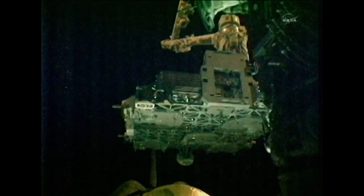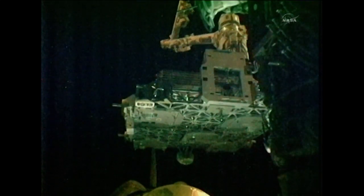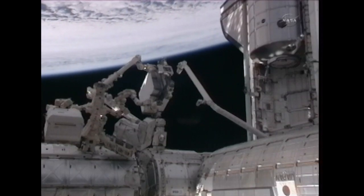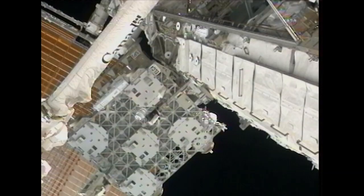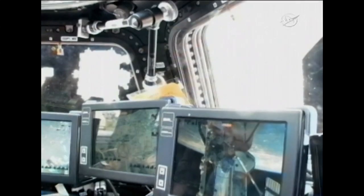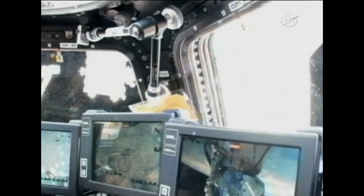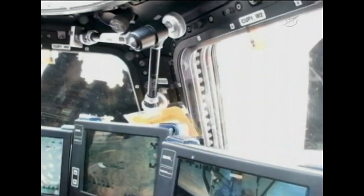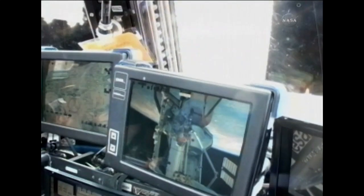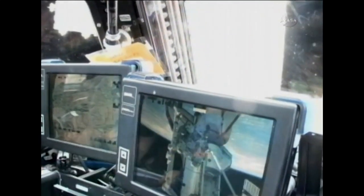The first activity for some of the crew the next day was the installation of the Express Logistics Carrier 4, or ELC-4, onto the station's S3 truss section. Pilot Eric Bowe and Mission Specialist Alvin Drew controlled the arm from the flight deck of the shuttle, while Mission Specialists Michael Barrett and Nicole Stott manned the controls of the Canada Arm 2 from inside the cupola module to grapple the carrier and move it into position.